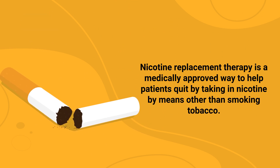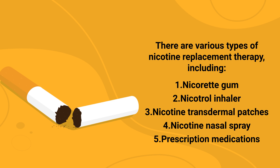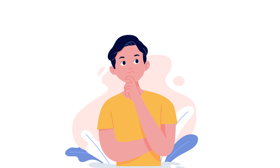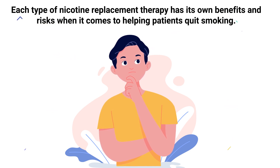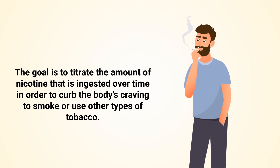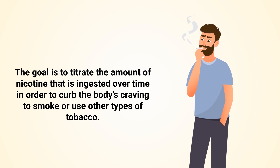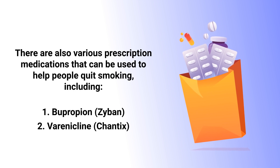Nicotine replacement therapy is a medically approved way to help patients quit by taking in nicotine by means other than smoking tobacco. There are various types, including Nicorette gum, Nicotrol inhaler, nicotine transdermal patches, and nicotine nasal spray. Each type has its own benefits and risks, but in general the goal is to titrate the amount of nicotine ingested over time in order to curb the body's craving to smoke or use other types of tobacco.